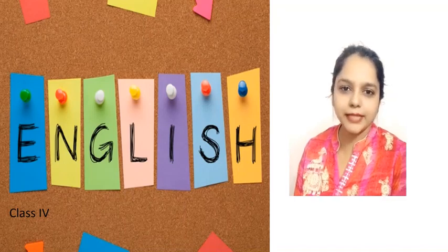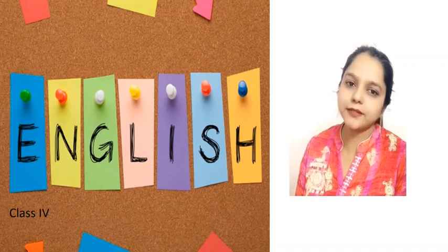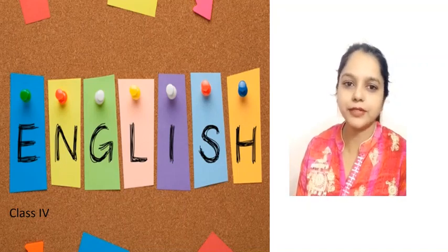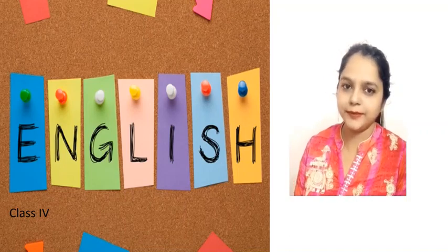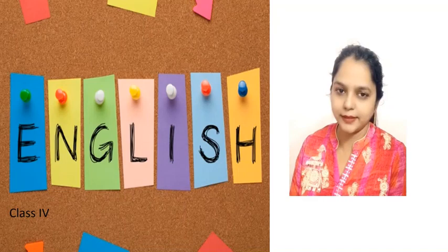Well children, in our previous session we have learnt about idioms. An idiom is a phrase or group of words that means something different from the words of which it is made. We have learnt many idioms in our last class, isn't it?